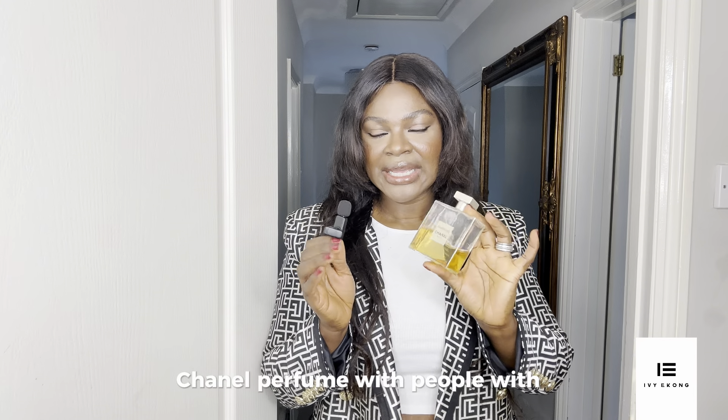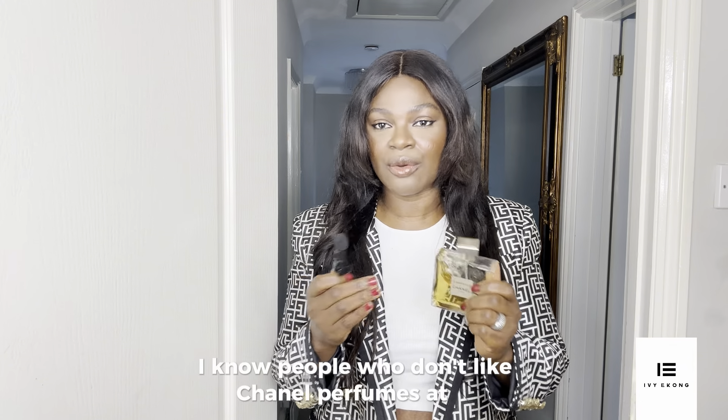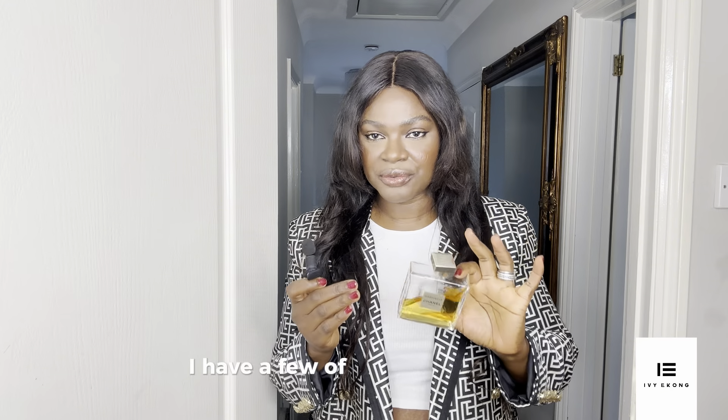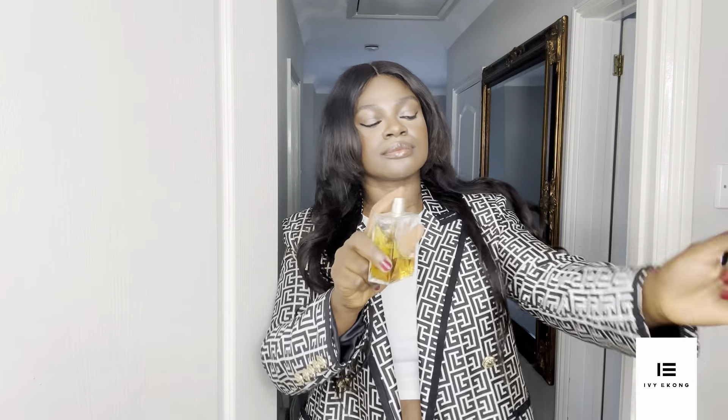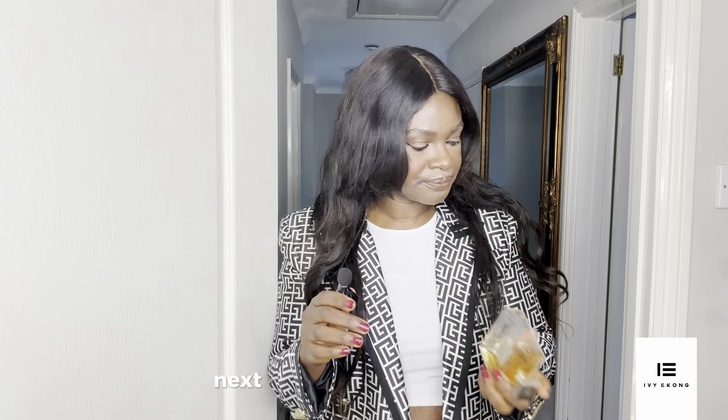Another perfume I highly recommend is the Chanel Gabrielle. Chanel perfumes aren't for everyone — some people find them too sweet and girly, and some don't like them at all. But this one is worth investing in. I'm a Chanel perfume fan and I have a few of them, and I reach for the Chanel Gabrielle more during fall, winter, and autumn. This is definitely a buy you will not regret. It smells so good, has different notes to it, and just has that quality that reminds you of the season.